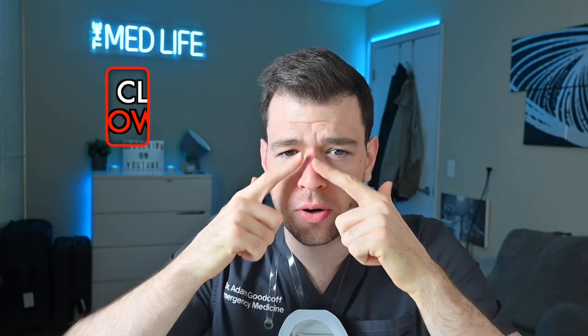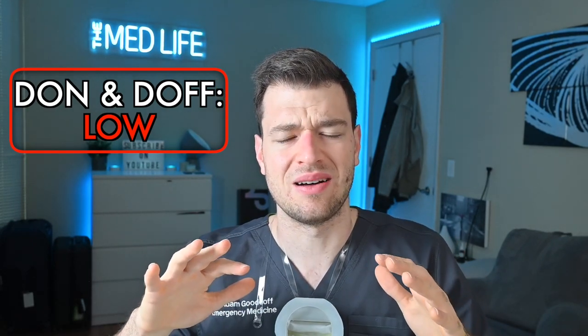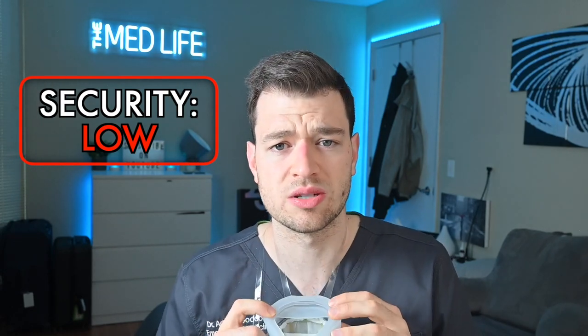Taking the Octo mask off, it pushed on my nose and made it very hard to breathe — I would not want to wear that long term. Breathability: medium — it was actually easy to pull air. Ease of donning and doffing: medium to low — very difficult to get it onto the face initially and I'm not looking forward to taking it off. Security: I don't feel there's a good seal. It doesn't contour to my face at all, and the straps are honestly terrible. Zero for donning and doffing.